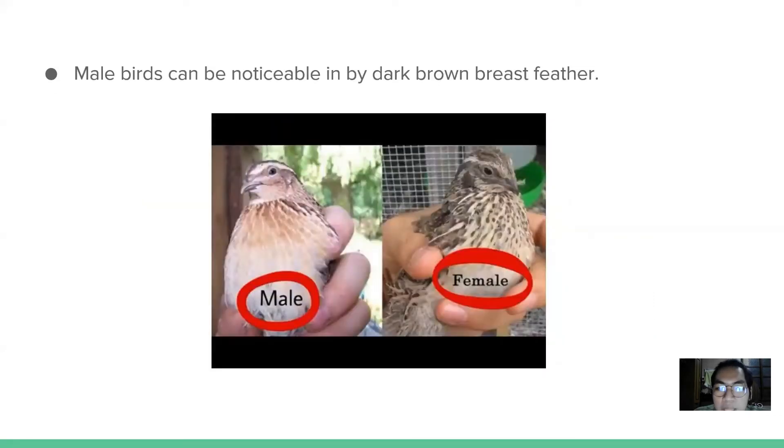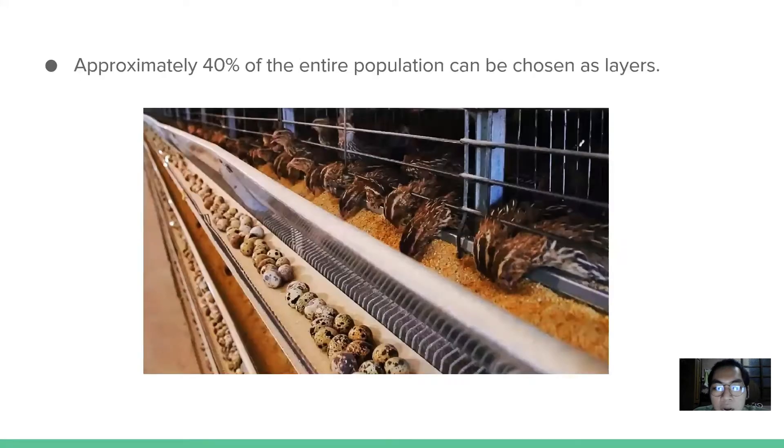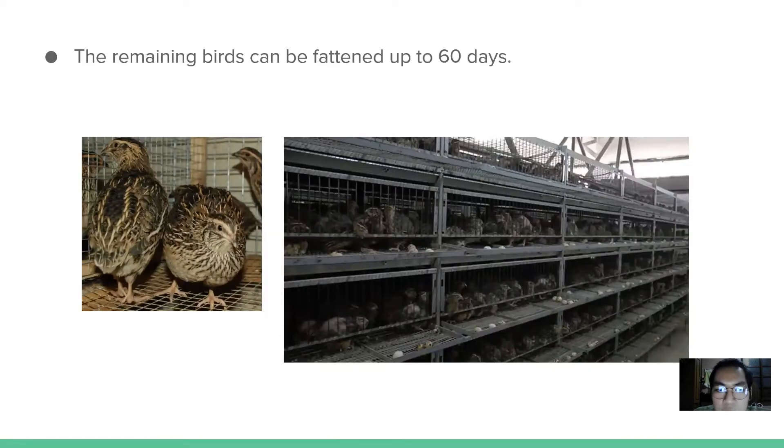On the 35th day, male birds are discernible by the dark brown color of their breast feathers. Female birds at this stage can be segregated and transferred to laying cages. Approximately 40% of the total population can be chosen as layers, assuming a 50-50 male-to-female ratio. The remaining birds can be fattened up to 60 days before being dressed and sold as broilers. Light should be restricted to 6 to 8 hours a day during the fattening period to improve meat quality.